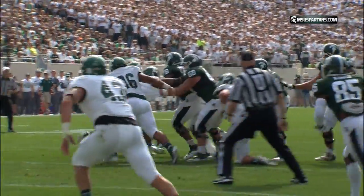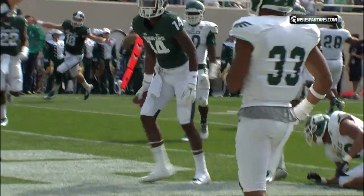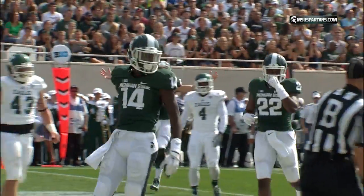Connor takes the snap, rolls to his right, now throws back toward the goal line — falling down, grabbing the end zone — Tony Lippitt!